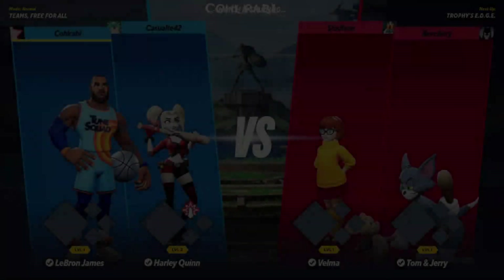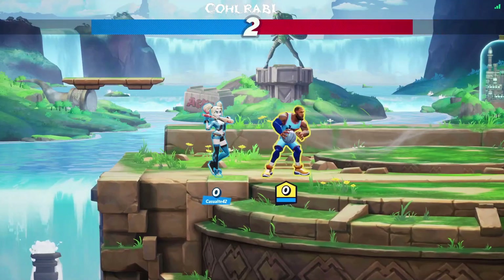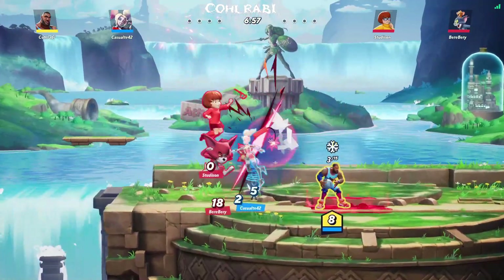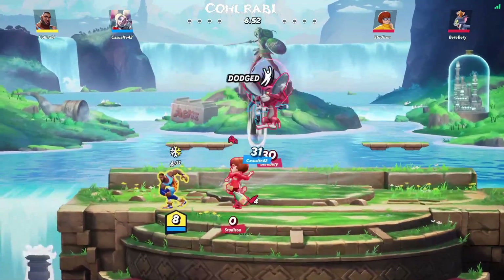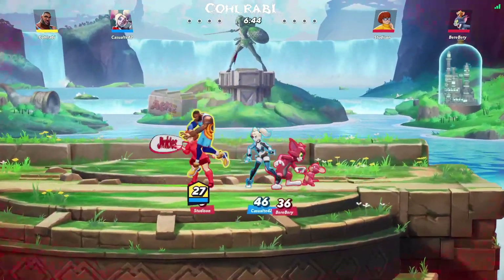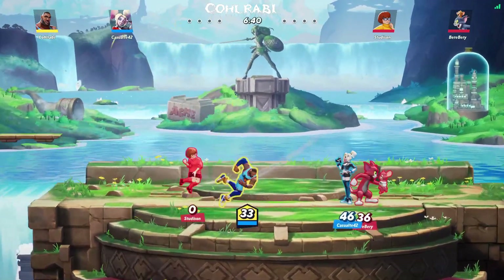Next up is MultiVersus, which is another free title — Warner Brothers' take on the Smash Bros-style fighting game. For a free game it's actually pretty decent and I've had fun playing it casually. It works pretty well on the Steam Deck. It's listed with a yellow check mark, which means it requires manually invoking the keyboard to type in certain areas, but I didn't really have a problem with that. The gameplay felt really nice, the basic controller layout was great, and it's a good option on the Steam Deck.